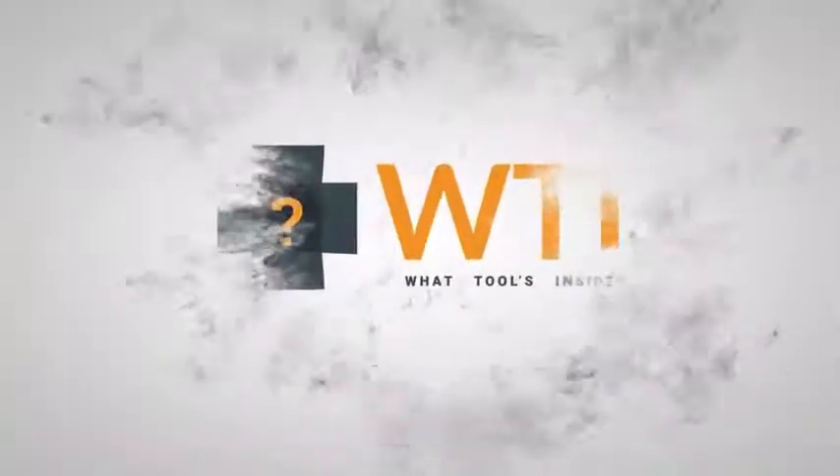So absolutely 10 out of 10. I recommend the Tula Rose Glow and Get It Brightening and Cooling Balm. It is just the balm. And that's my point of view.